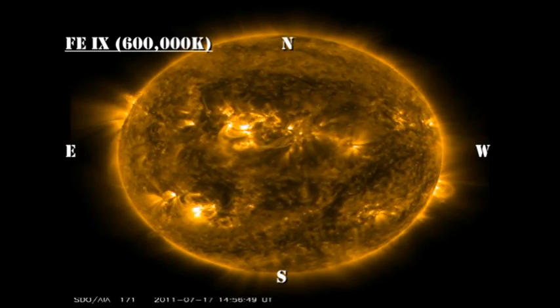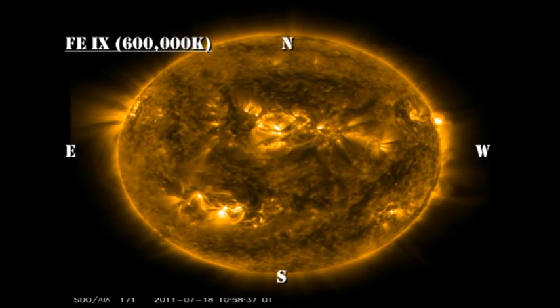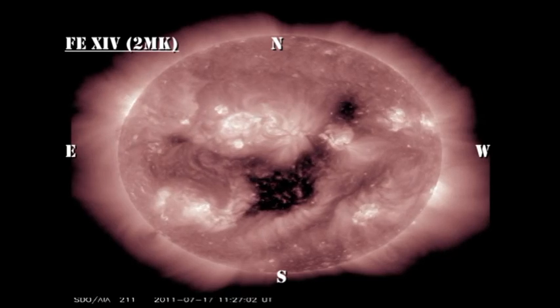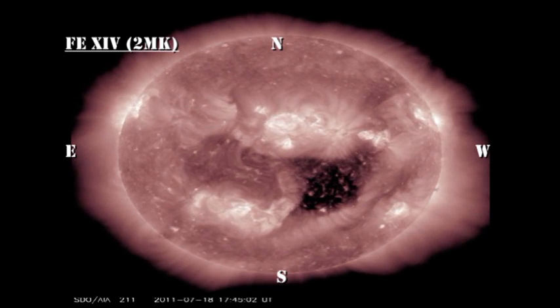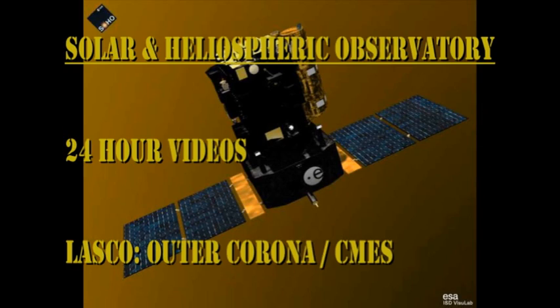In the low temperature coronal movie, you can see a region coming over the northeast limb followed by a smaller second one. Neither are very impressive. In the high temperature coronal movie, you can see the large coronal hole that's now beginning to affect us. Its extent would indicate that we're going to have at least two, maybe even three days of high speed coronal wind streams hitting the Earth. So we might expect some minor auroral activity at high latitudes.